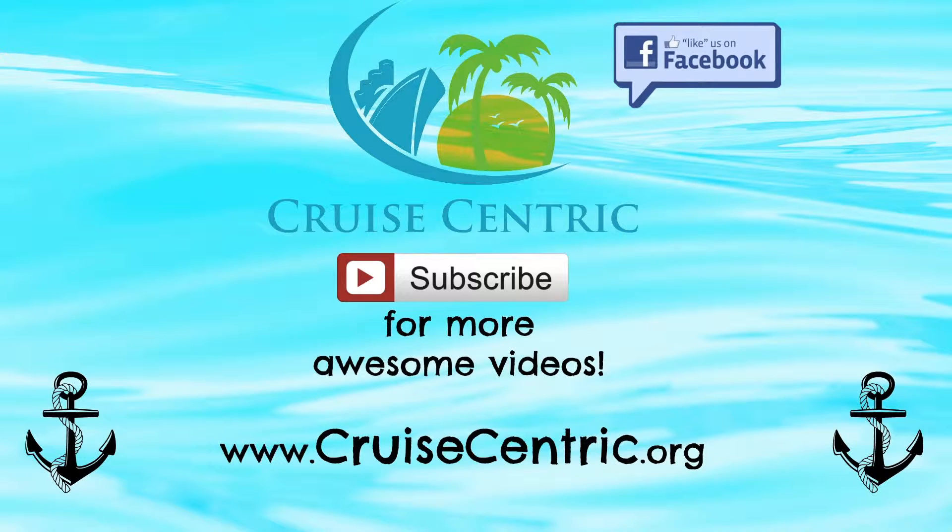As always, thank you guys so much for watching. If you have any questions about the brunch or about our channel in general, feel free to leave those in the comments section below and we'll be more than happy to answer. Thanks and we'll see you guys soon.